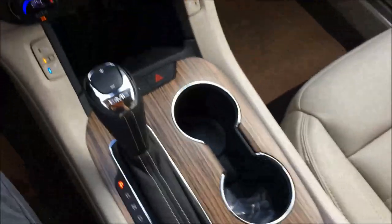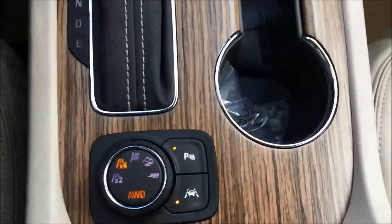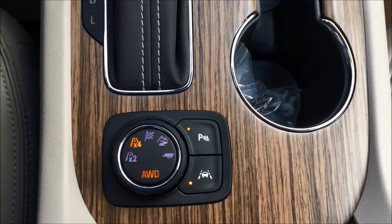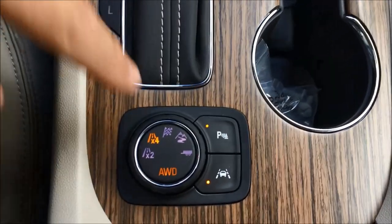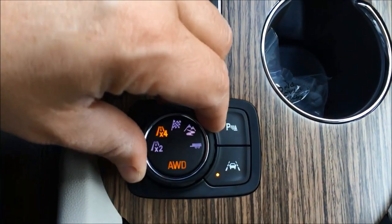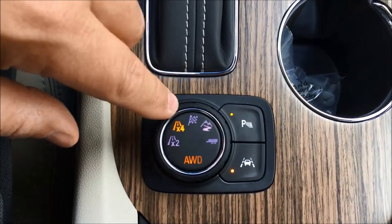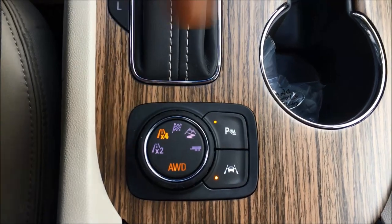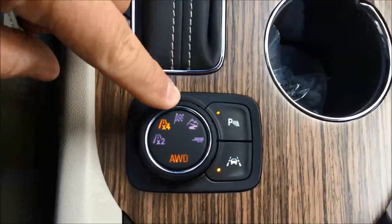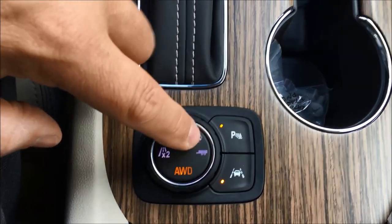Let's go to the center console area here. Previous Acadias were just all-wheel drive, and when it spun or slipped, it could transfer up to 90% of the power to the back two wheels despite it being a front-wheel drive vehicle. So now we have a twin-clutch all-wheel drive system. If you're in just normal driving conditions on asphalt, leave it in two-high. Put it in four-by-four and you've got your twin-clutch all-wheel drive, which will transfer power between the two rear wheels. So if one of your rear wheels is spinning, it'll transfer all the power to the other wheel. You can go into performance mode, hill mode, or winter mode, and because it's got the trailer package, you've got your trailer tow mode.